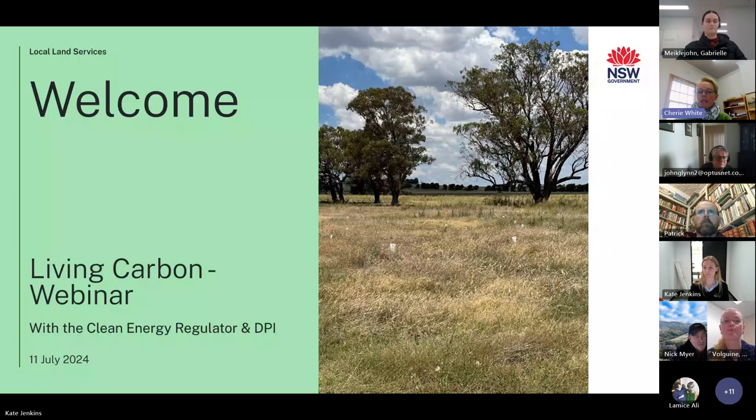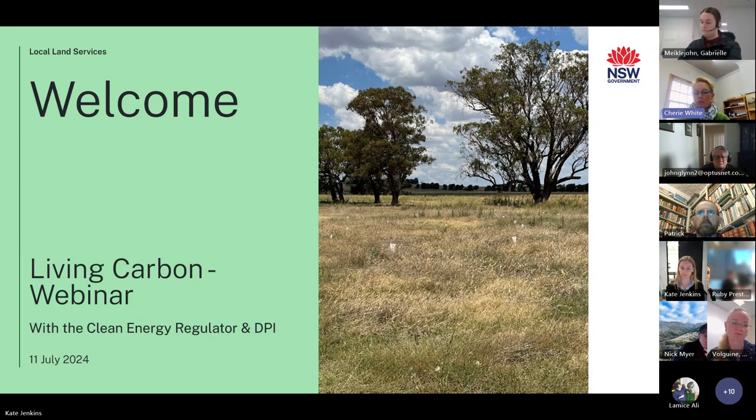Welcome to this second webinar as part of Riverina's Living Carbon Program. Just a few housekeeping matters before we get started. Just a reminder that the event is being recorded so that we can go back and watch it at a later stage. If you could please keep yourself on mute during the presentations, and there'll be an opportunity at the end for a Q&A session. Feel free to put any questions in the chat during that time and we can answer them at the end.